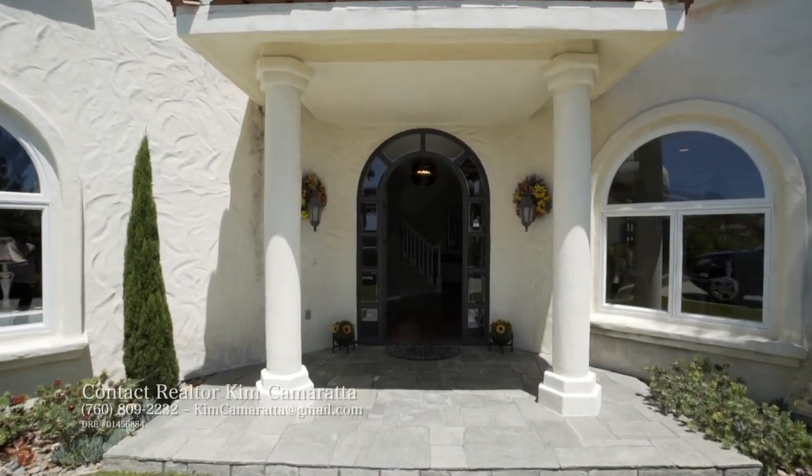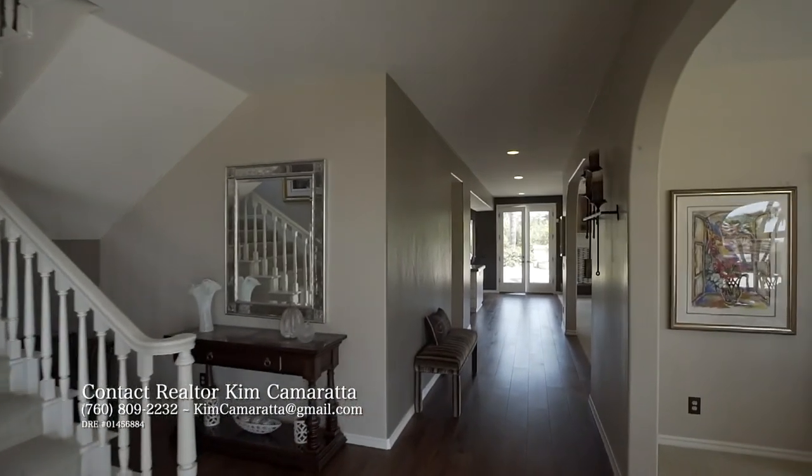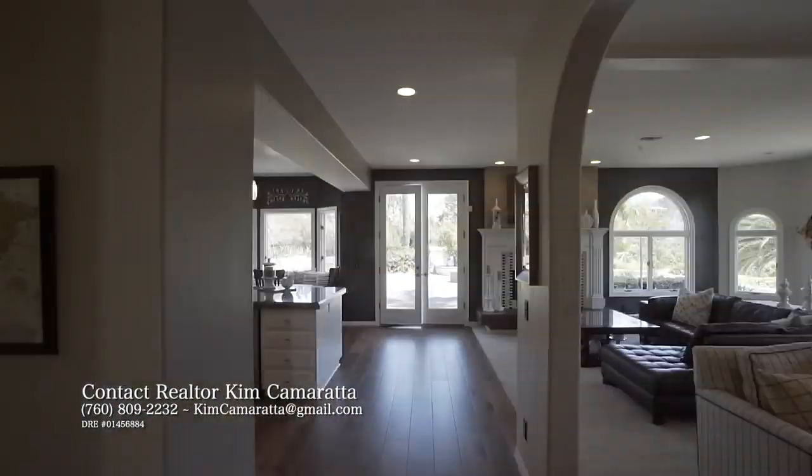Hello everybody! We are so happy today because we are joined by Kim Camarada and you have an exciting new property. Give us the overview of this home — the bedrooms, the bathrooms, the square footage.